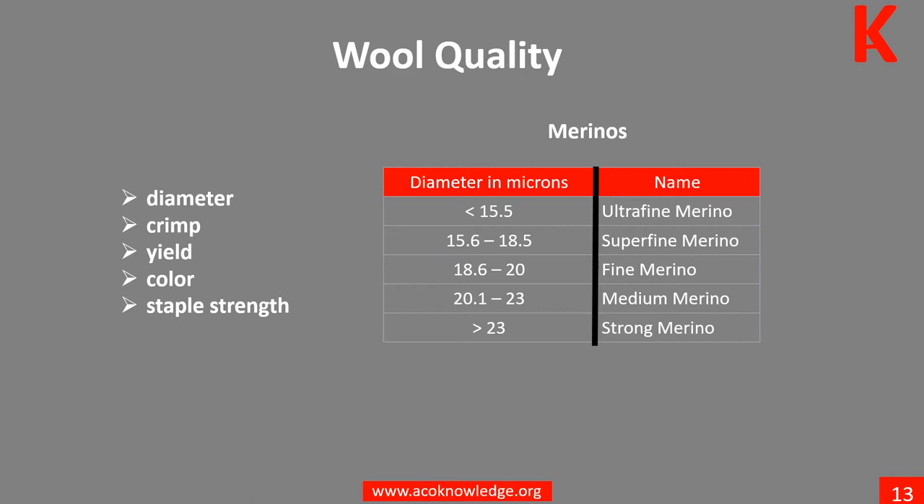Wool taken from sheep produced for meat is typically coarser and has fibers 1.5 to 6 inches, or 38 to 152 millimeters, in length. Damage or breaks in the wool can occur if the sheep is stressed while growing its fleece, resulting in a thin spot where the fleece is likely to break. Learn more in Unit 3.